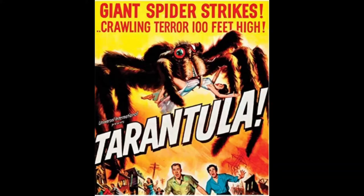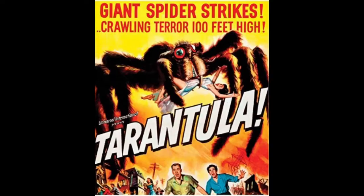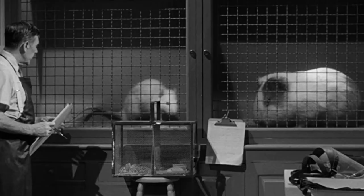Cinema Reviews Now presents Tarantula, 1955. The movie is rated Approved and has a total running time of 1 hour and 20 minutes.